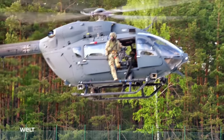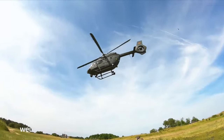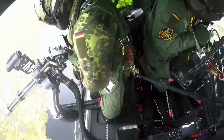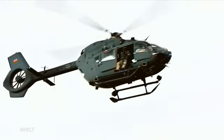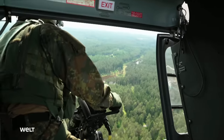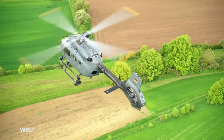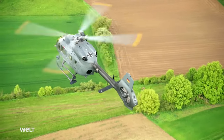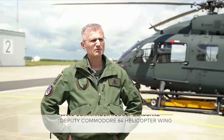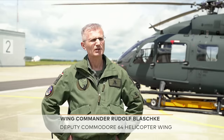The H-145M LUH SOF is fast and quiet — optimum conditions for the deployment scenario. The agile aircraft is the preferred means of transport of Special Forces. The requirements of the helicopters for Special Forces are diverse. The aircraft has to be operational worldwide, irrespective of climatic conditions or the geographical location.